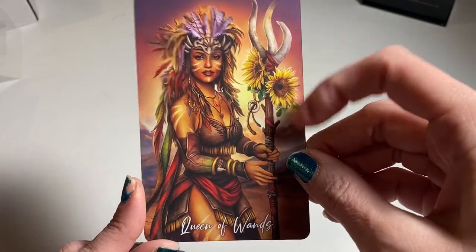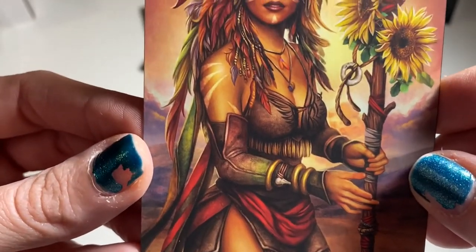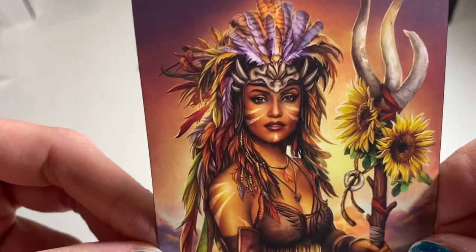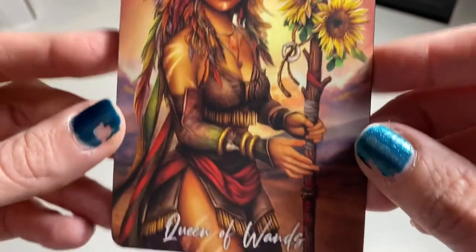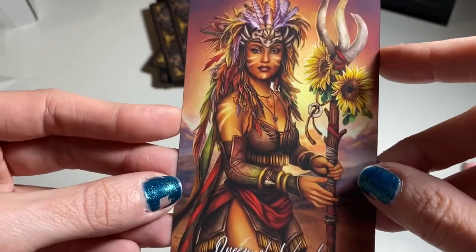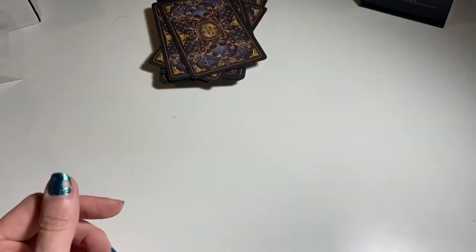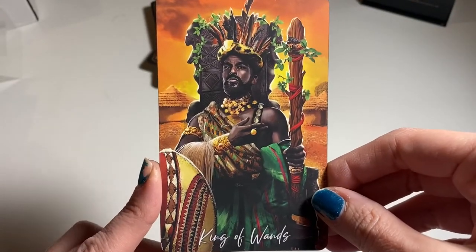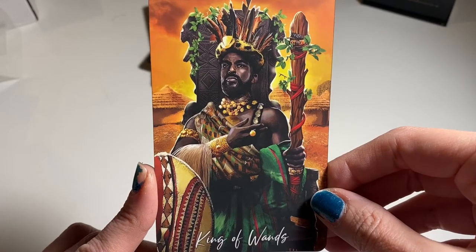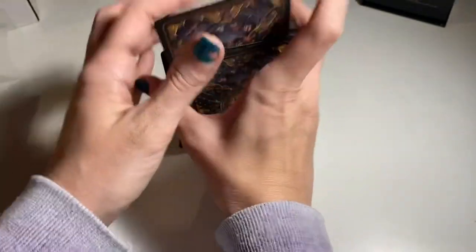She's got her sunflower — is there a cat anywhere? Usually the Queen of Wands has a cat. Maybe there's a lion somewhere. She's beautiful. And here's our King of Wands — wow. I can't with this deck.